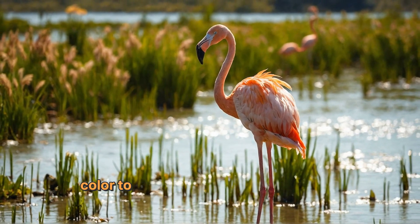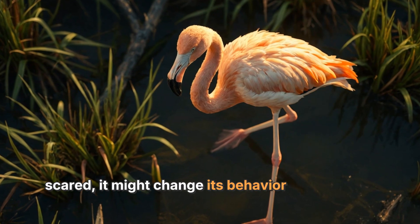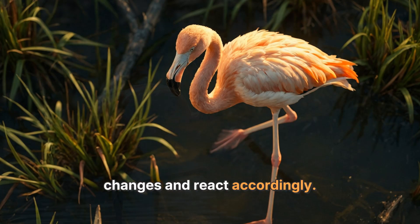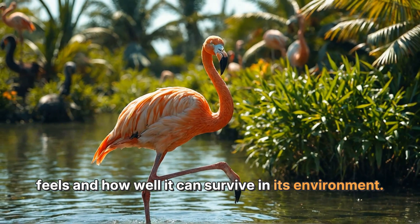Flamingos also use their color to communicate with each other. For example, if a flamingo is feeling threatened or scared, it might change its behavior and posture. Other flamingos in the colony can notice these changes and react accordingly. So the color of a flamingo can tell a lot about how it feels and how well it can survive in its environment.